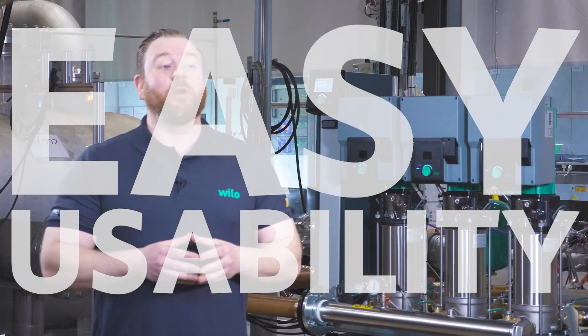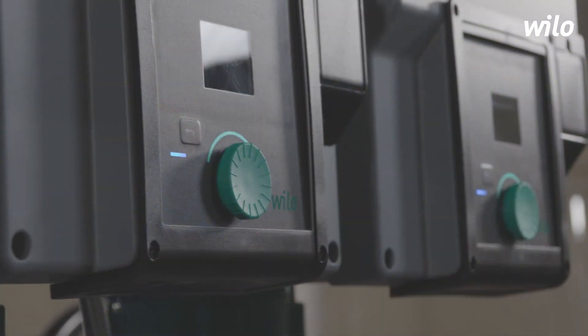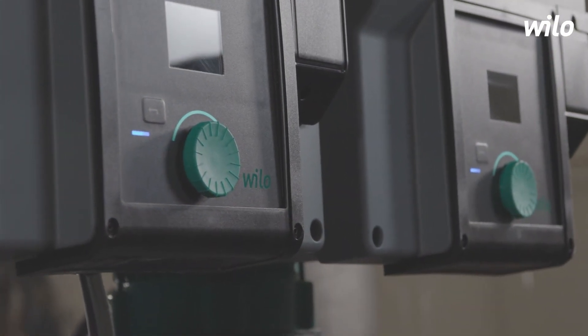I would like our newest booster development, the Cybus 2.0 Smart Helix VE, to speak for itself. I will directly showcase the new control within our Tesla.